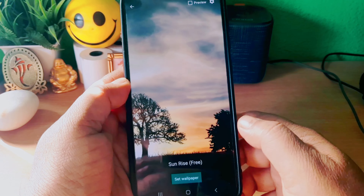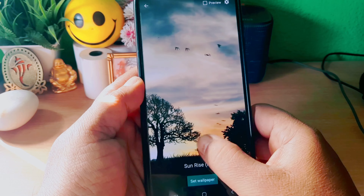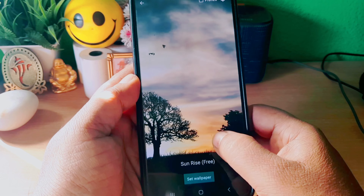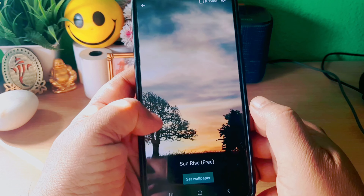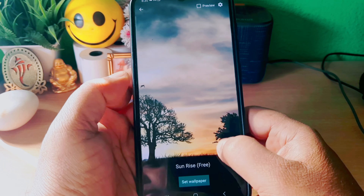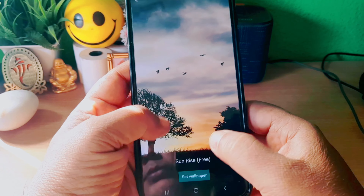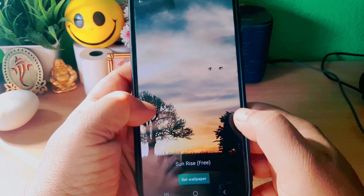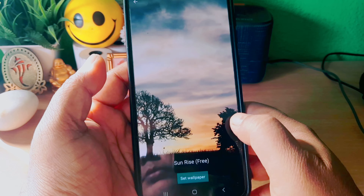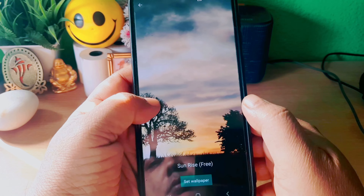I have already installed it. After installing it, you will get the same oil paper — it will show you the same. If you want to try the oil paper, I will give you the same thing.